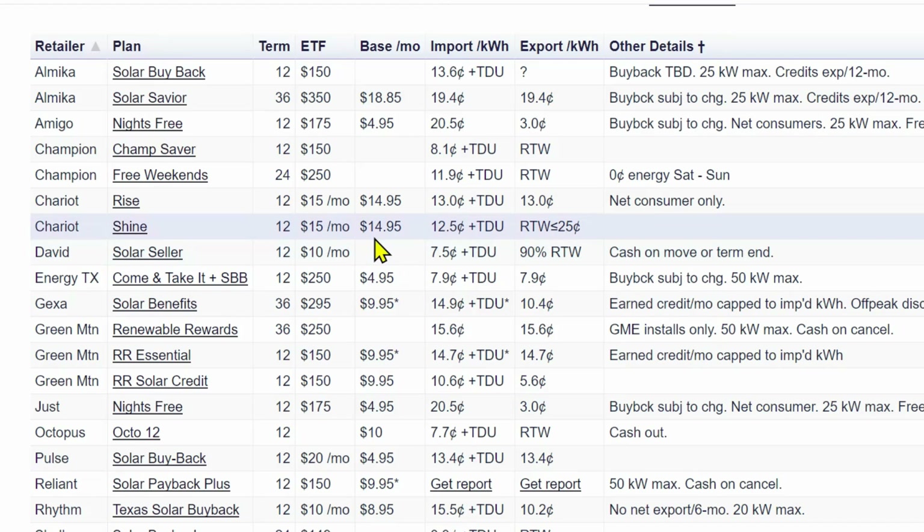Now we have the import cost — the charges you pay for pulling kilowatt hours off of the grid. But you also have the export cost, which is your buyback or net metering program. This will hopefully offset those import costs if you select the right plan. The difference we're seeing now versus last year is all of these different plans started tacking on that TDU charge — the transmission distribution utility charge.